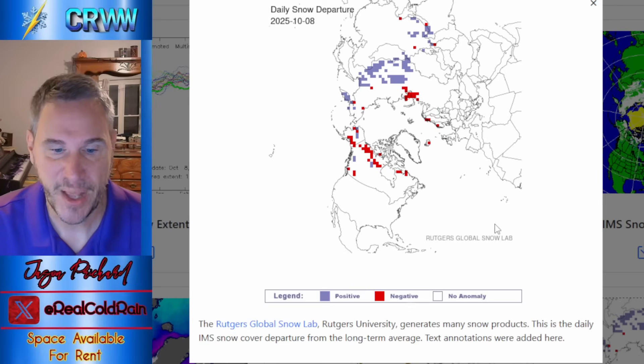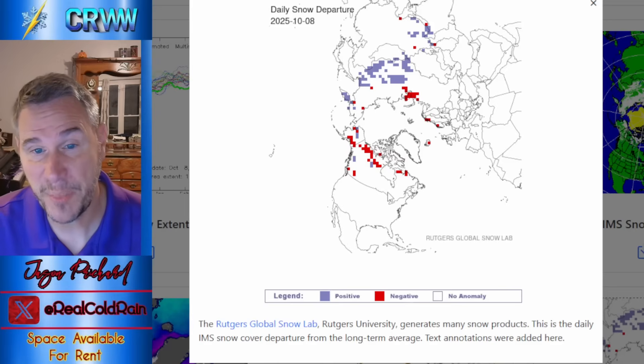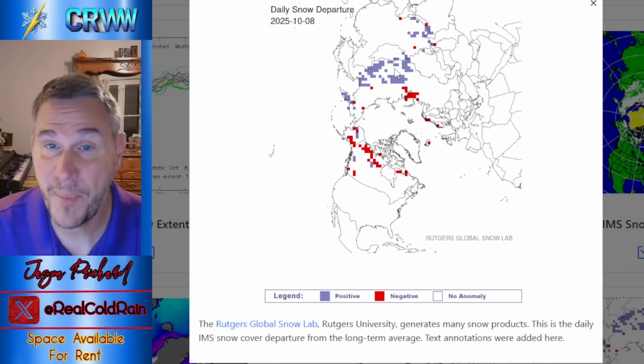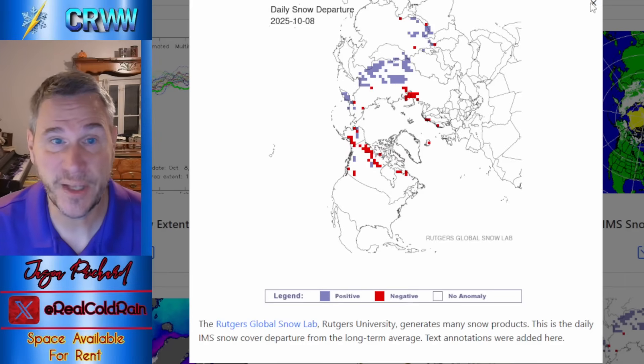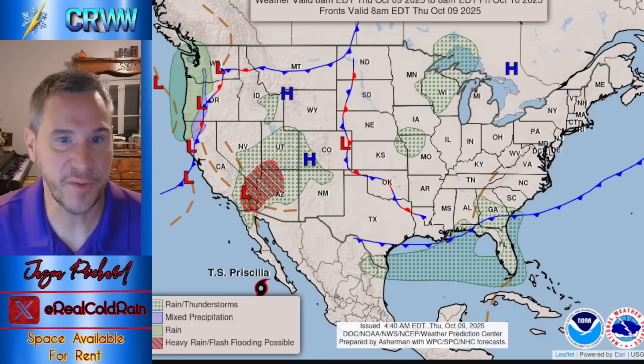You can see departure from normal on either side — red is below normal snow cover and blue is above normal snow cover. We're running a little bit behind over here in Canada, but way ahead in Siberia. A lot of our air masses come across the pole from Siberia, so we want to get that snowpack really deep and cold over there.